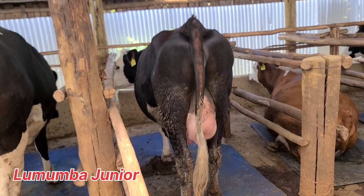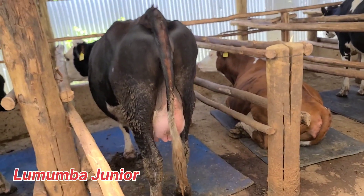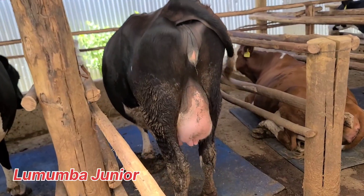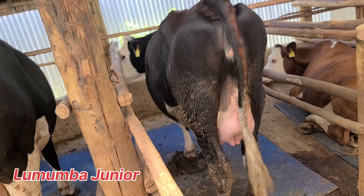Are your cows underperforming after calving? The problem might not be after birth, but before it. In this video, I will show you the two most important pre-calving practices — drying off and steaming up — that can make or break your next lactation.